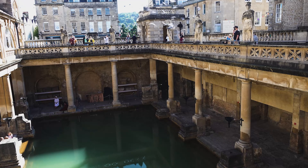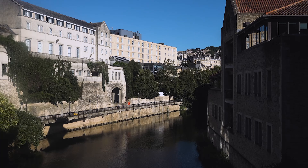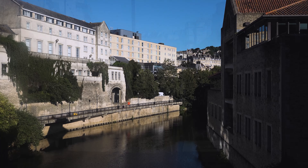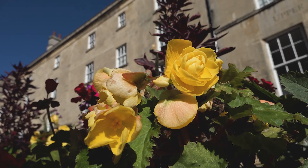The largest city in the county of Somerset, England, known for and named after its Roman built baths. You'll find it in the valley of the River Avon, just 97 miles west of London. Join me now as we take a tour around this World Heritage site, the inspiring, historic and beautiful city of Bath.